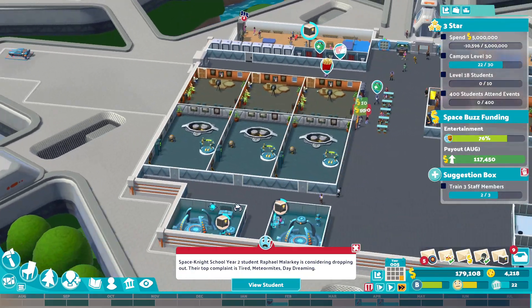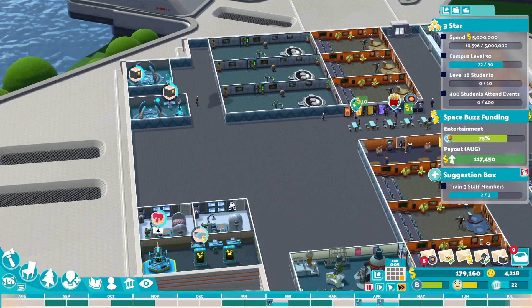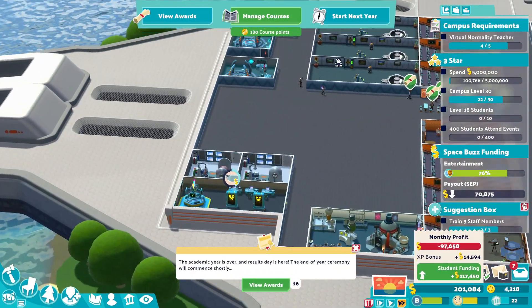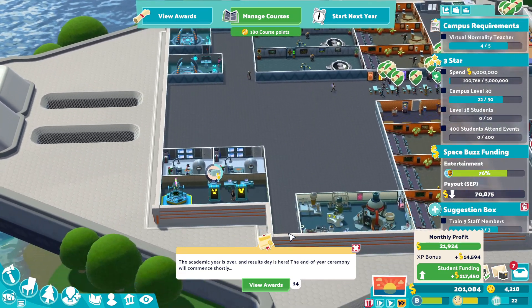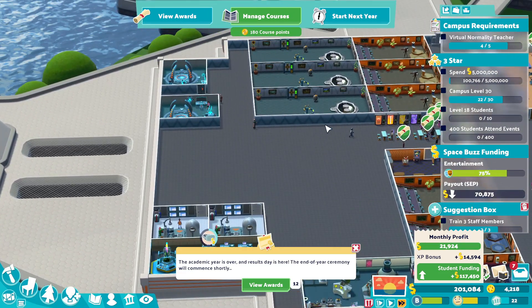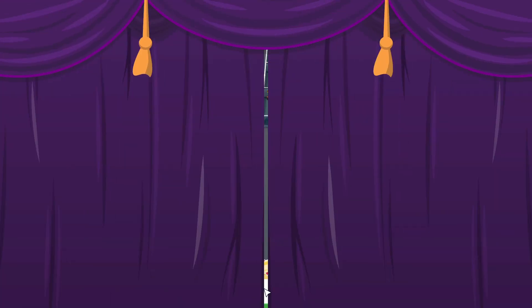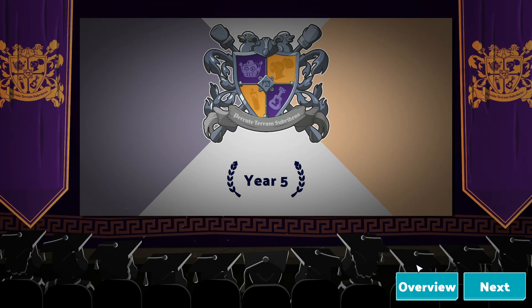There you go, because these rooms are now here. I've done that wrong, haven't I? These rooms are different — that's fine, that can be fine like that. Right, end of year then — let's get into it. End of year five, what do we have?